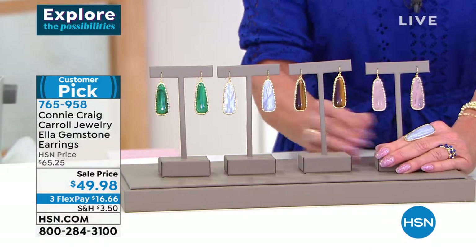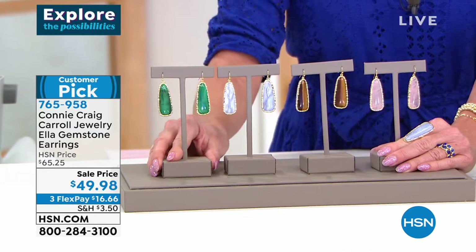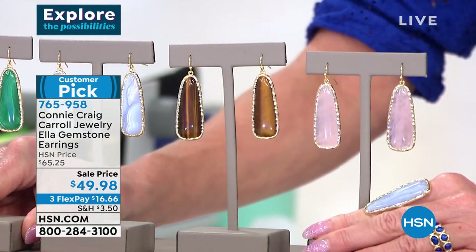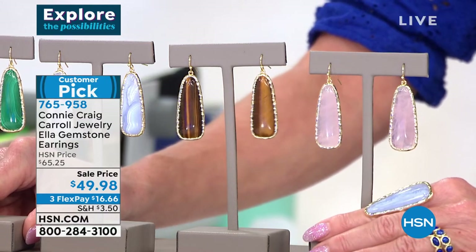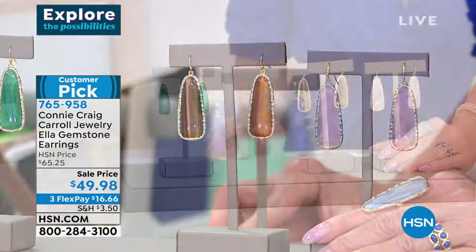Colleen Lopez — who knows more about gemstones than anybody in the world — said she had never seen malachite earrings that large at any price. She had no idea how I did it. So yes, we have malachite — and the blue lace agate, I have to tell you, is gone.